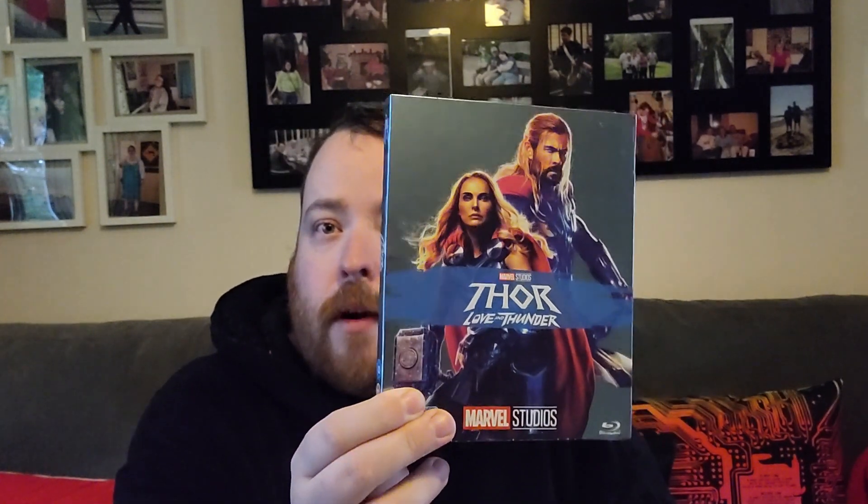First up is Thor: Love and Thunder. I'll admit I'm not a huge fan of this particular Marvel film — I didn't think it was that good — but I bought it anyway because it is actually one of the few Christian Bale films that I do like. It does have stuff to do with LGBTQ content, because I know it was released during the time of Pride. It's meant to be a sort of feel-good Marvel film, even though it's not actually all that great, but I'm collecting these anyway to complete my collection of Marvel films.